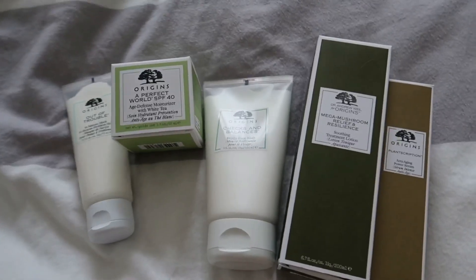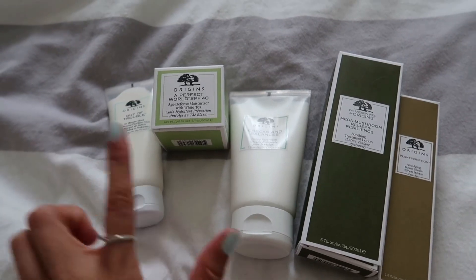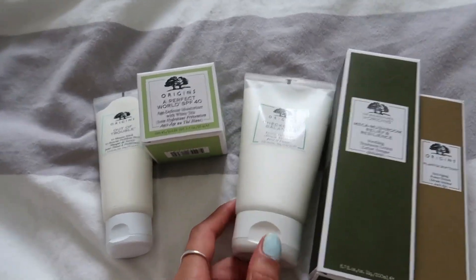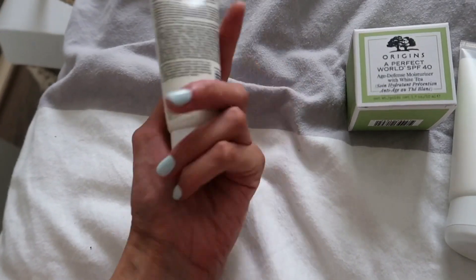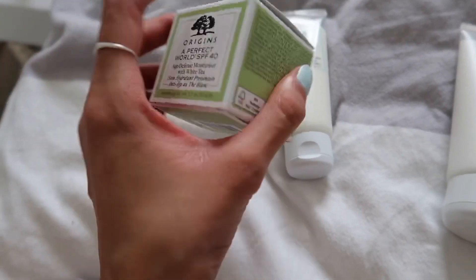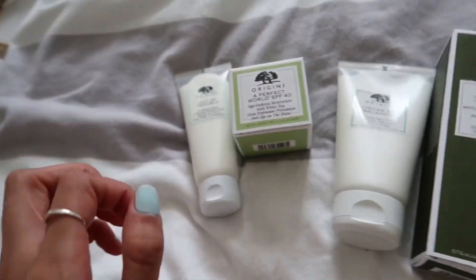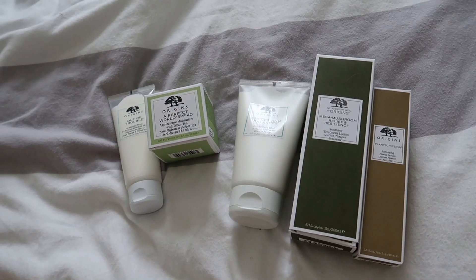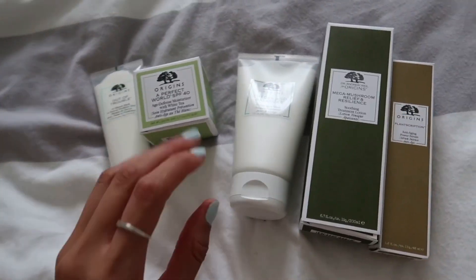Origins did get in contact with me - all of these products were given as PR, this isn't paid, this isn't sponsored, I have no obligation to post. They wanted me to try out some of their products as they saw me using their ginseng eye cream. So we've got the Origins Out of Trouble 10-minute mask, which looks great - it's smaller than I expected but that's cool. We have the Perfect World SPF 40 age defense moisturizer - I always love a moisturizer with SPF. I wanted to try typical products that not everyone had tried from Origins, as I'm really indulging in my skincare and diving deeper into brands.